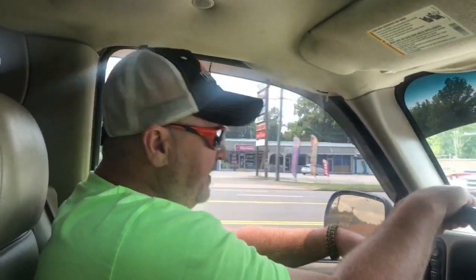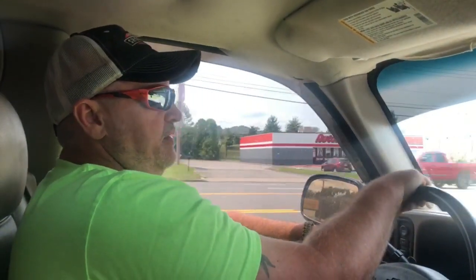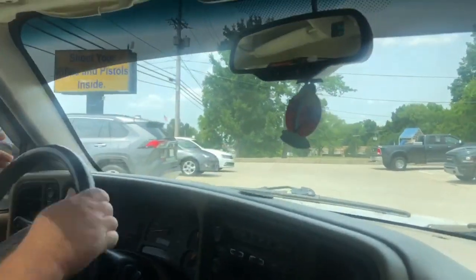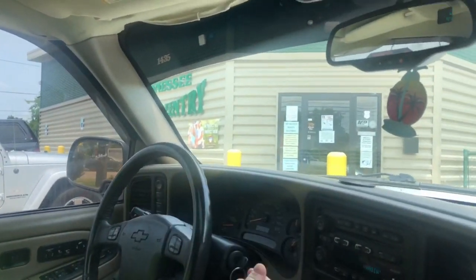We're getting ready to pull in to Tennessee Gun Country. We've almost been in about ten different wrecks — soldiers just got paid, Fort Campbell, oh my gosh, they're all over the place. Probably ain't nothing here to buy, but we'll survive. We're fixing to pull in here right now. This is the roughest damn driveway — got whiplash for the day. We are at Tennessee Gun Country.